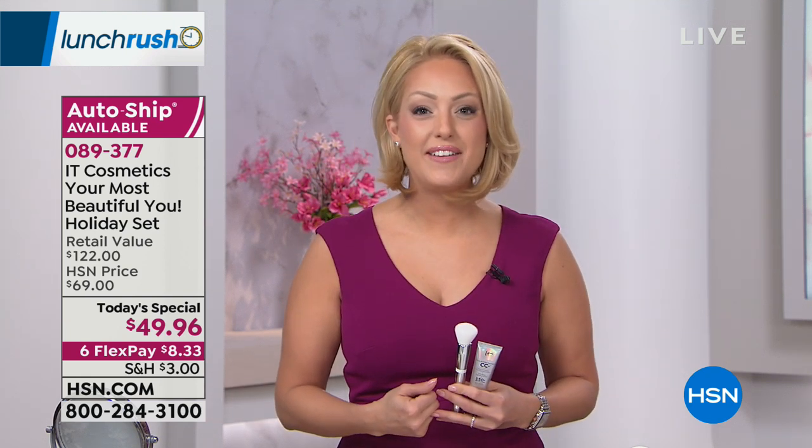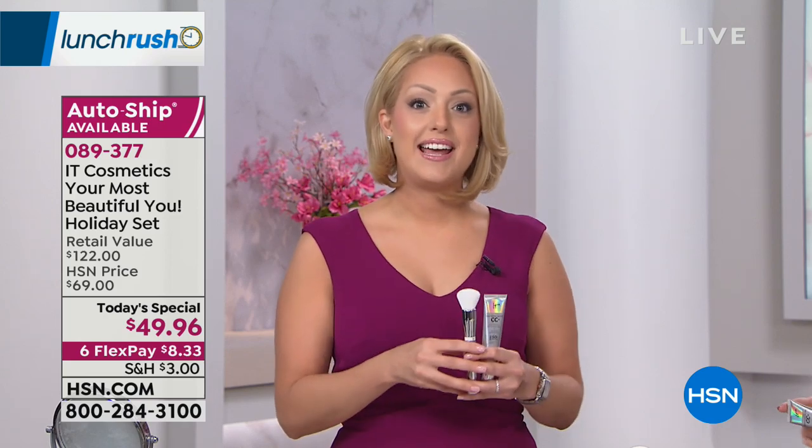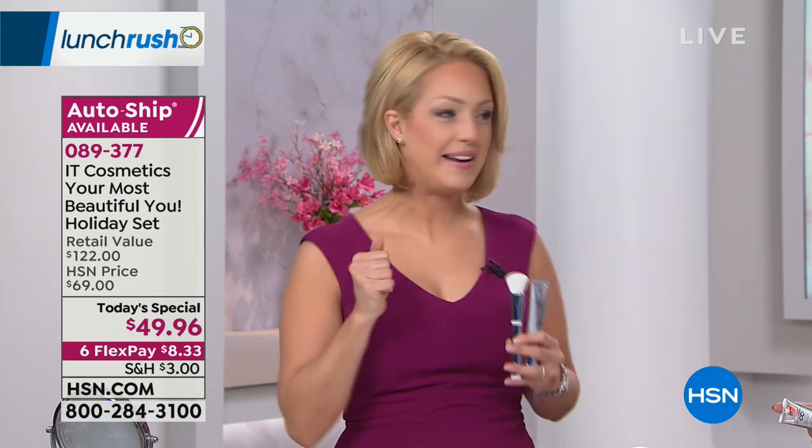The IT in IT Cosmetics stands for innovative technology. We are known for creating those game-changing, innovative products in the beauty industry. Most importantly, we are a brand created by real women for real women with real skin issues, and we set out to solve them. You're going to find our products life-changing, because when you look in the mirror, you're not going to see those things that are wrong — you're going to start seeing what's right. This collection is the best of the best of IT Cosmetics.